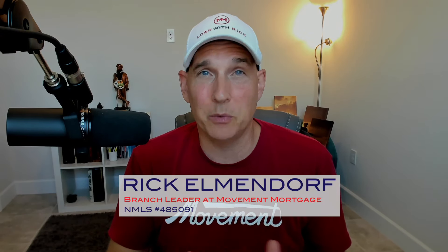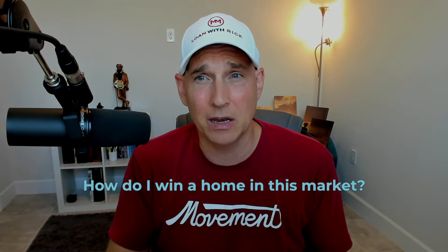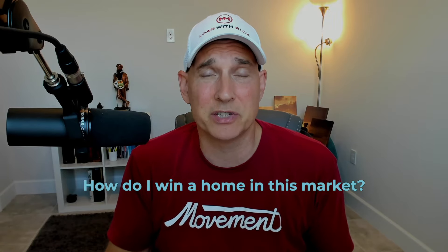This is Rick Elmendorf, Loan with Rick at Movement Mortgage, and what a video we've got for you today. I get this question all the time from real estate agents and borrowers — how do you win in a market where almost every home is a multiple offer situation? So I came up with 10 strategies. If you use and combine them, it's going to give you a tremendous advantage over other offers. Let's get started.